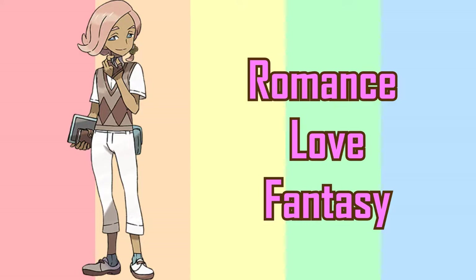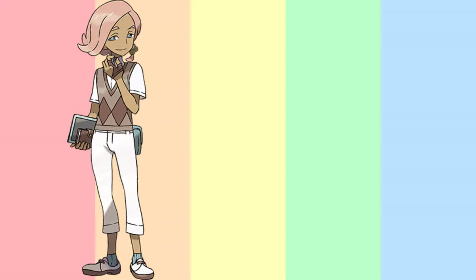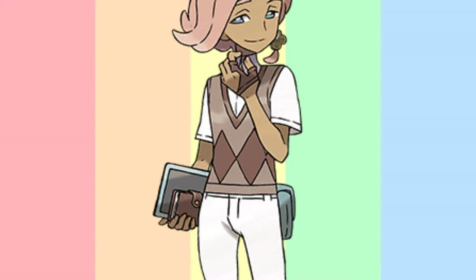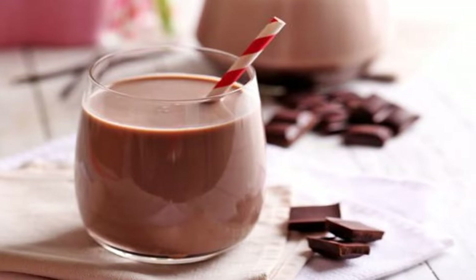Pastel colors overall may suggest romance, love and fantasy — a gentle, thoughtful and sensitive personality. More generically speaking, pastel also shows openness, softness, calmness and composure. Even his brown shirt tones look pastel to me, like a milky hot chocolate. But I'm not here to make people hungry. Or am I?